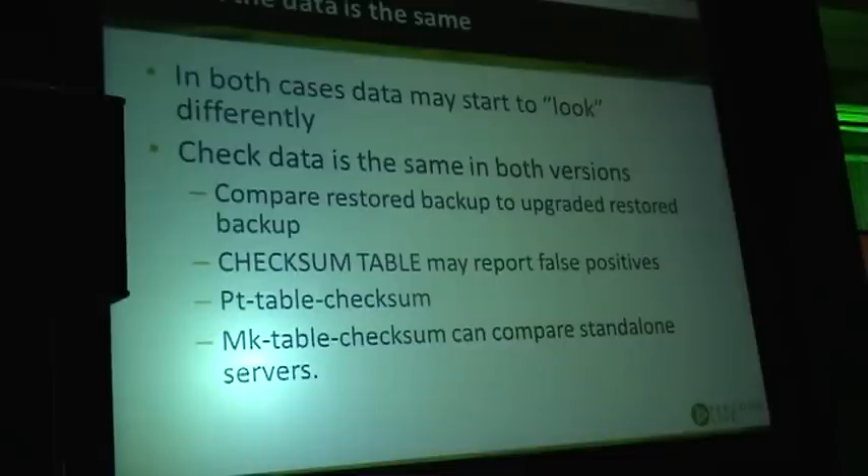How do you check it? You can have two servers — restore a backup on one, upgrade the other, and compare them. What is also important to understand is that CHECKSUM TABLE itself has changed between versions and sometimes it may return different checksums for the same data. We have been caught by that more than once.